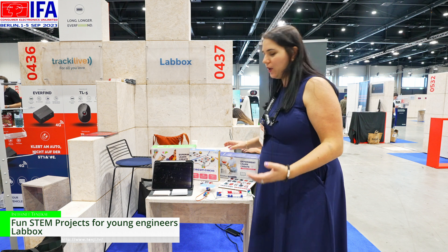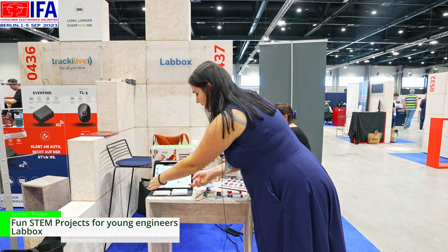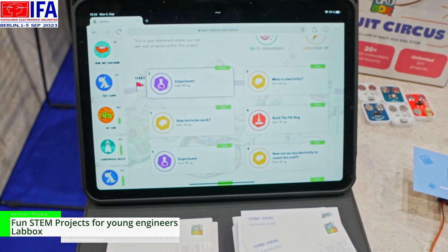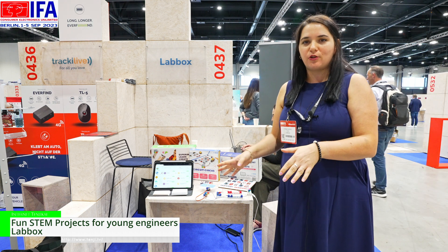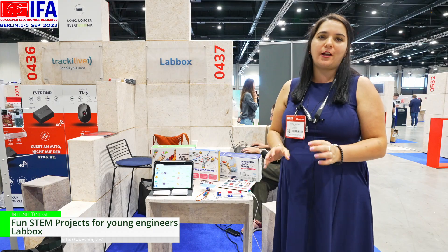We teach kids through a learning platform where with every box they unlock a curriculum of experiments and lessons. LabBox is a US-based company that runs its operations in Kosovo, and you can find us at labbox.education.